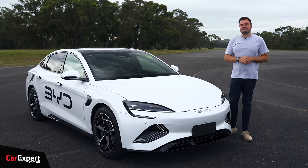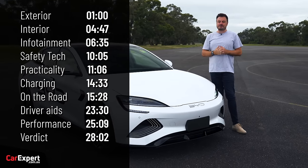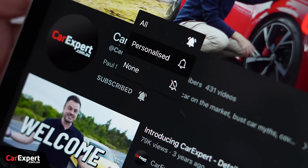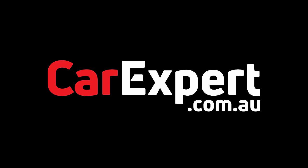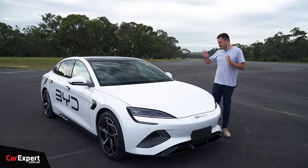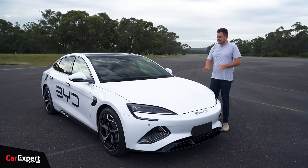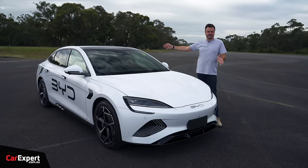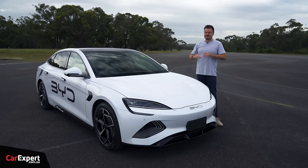If you want to skip ahead, you can use the time codes on screen or the chapters on YouTube. Subscribe to our channel and press the bell icon. Before we kick off — this is not a sponsored review. We had to get the car from a dealer instead of a traditional press car, so it's got sign writing and a QR code on it. That's why it looks the way it does.